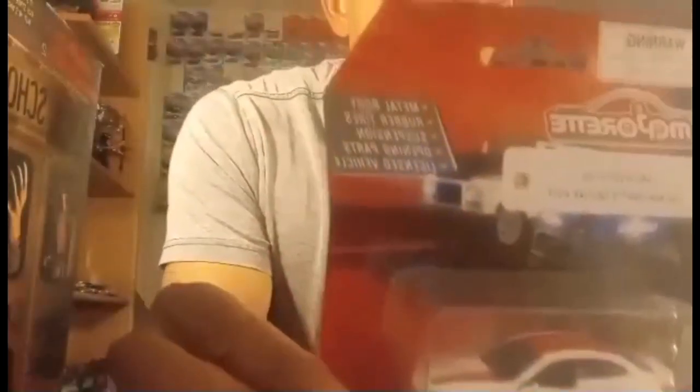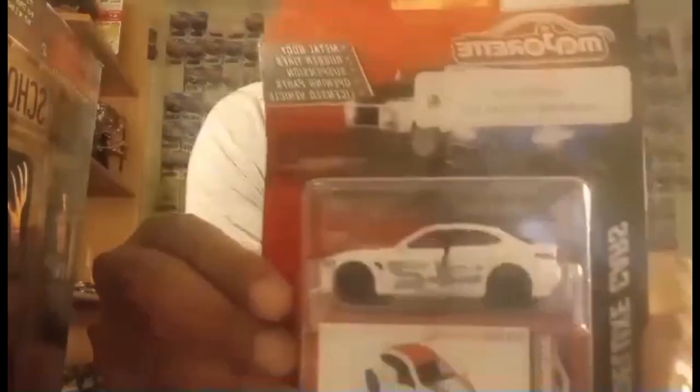First we're gonna look at some diecast I just purchased. This is a Majorette Deluxe — it's an Alfa Romeo, I believe it's the Giulia Quadrifoglio. I hope I said that right. This company is based in Thailand. As you can see, it has opening doors, metal body, and rubber tires — it's quite very nicely detailed.